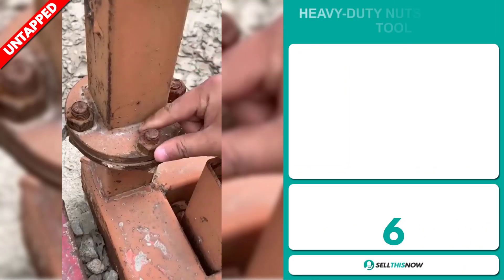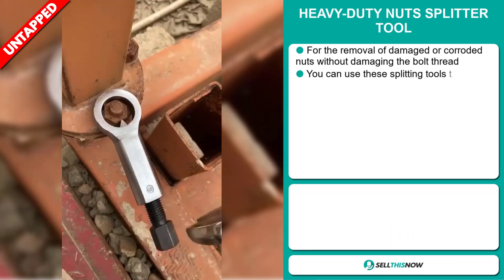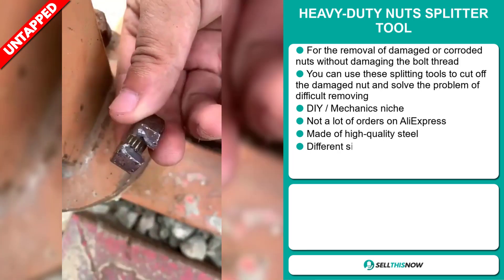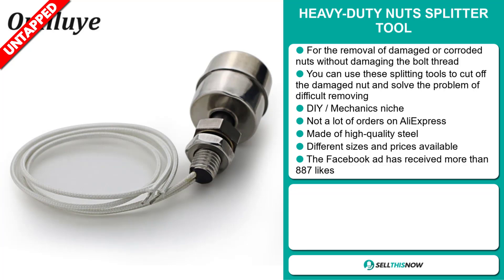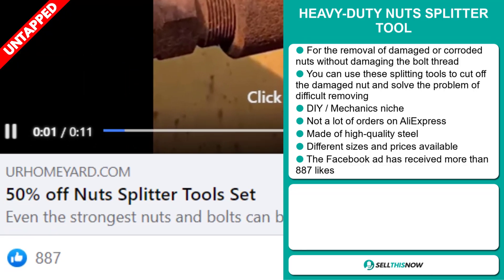Our next product is the Heavy Duty Nut Splitter Tool. This is ideal for the removal of damaged or corroded nuts without damaging the bolt thread. You can use these splitting tools to cut off the damaged nut and solve the problem of difficult removing. It falls under the DIY mechanics niche market. We also think this item has a lot of untapped potential — so far there haven't been many orders on AliExpress, so you could definitely take advantage of this. It's made of high quality steel, with different sizes and prices available. The Facebook ad has received more than 887 likes.